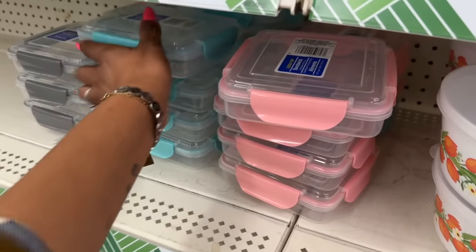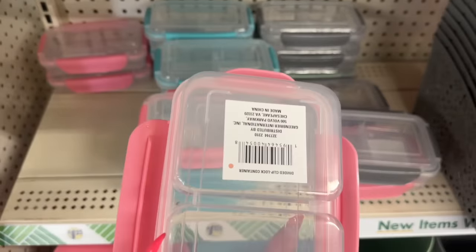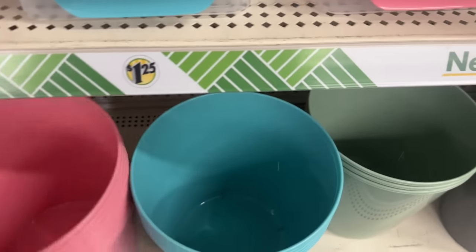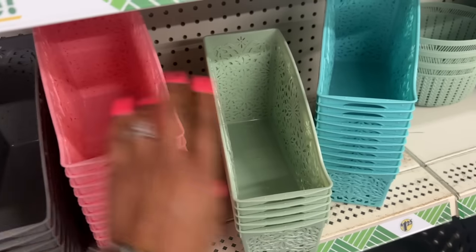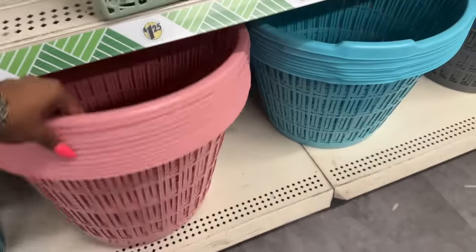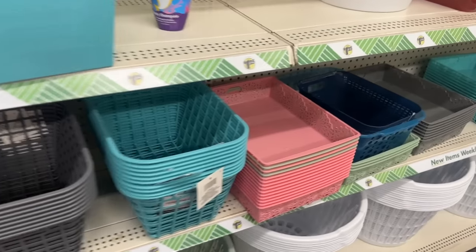They also have sandwich containers in pink, blue, and gray. There are a lot of new spring containers — a divided clip-lock container in pink, blue, and green. They have trash cans in pink, blue, green, and gray — decent size, great for magazine or home magazine holders. They also have small baskets and laundry baskets out in three colors as well.